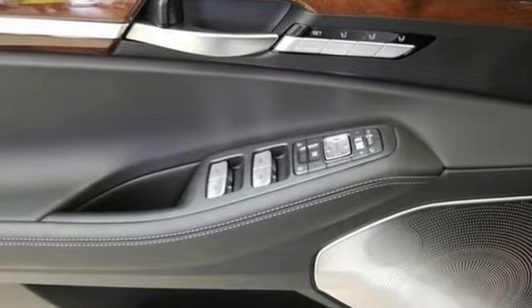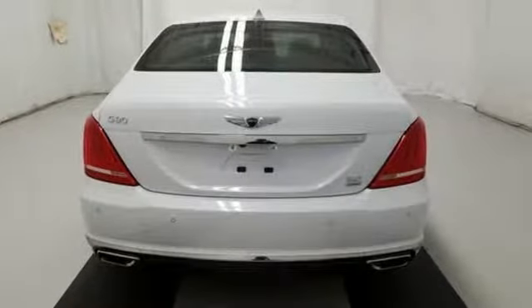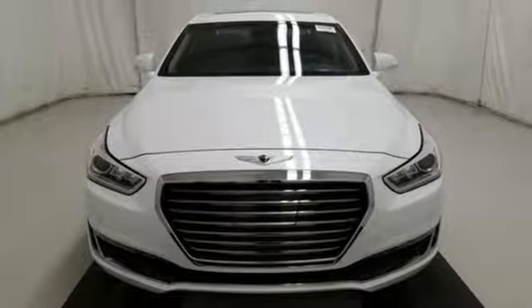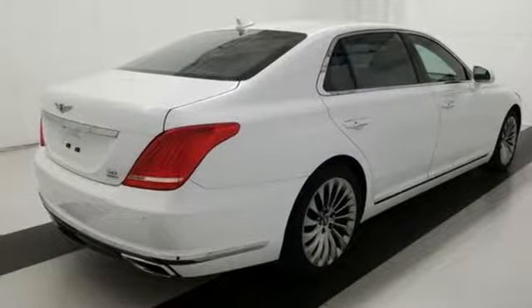Integrated navigation system with voice activation, front and rear memory seats, power tilt-down heated mirrors, hands-free liftgate, automatic transmission, automatic with driver control suspension management, and Bluetooth wireless audio streaming.